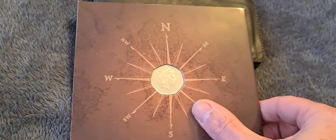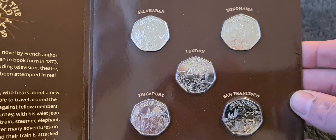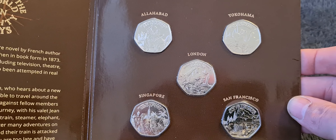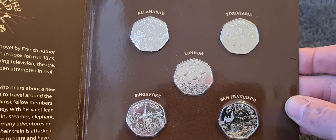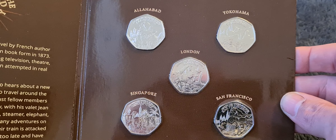I think this set retails for around £35. So a nice set, and another five unique coins added to the 50p collection. I'm sure we must now have close to a thousand individual 50p's.